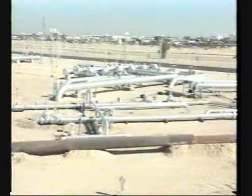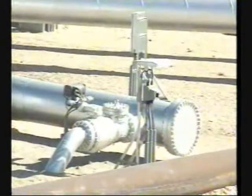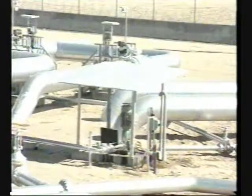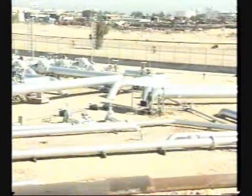The crude oil, recovered from the various underground reservoirs, can have different properties depending on where it was found. All the produced oil must therefore be pumped from the gathering centers to a facility known as the mixing manifold, to create the proper blending of crude oils necessary to obtain the end product, Kuwait Export Crude.